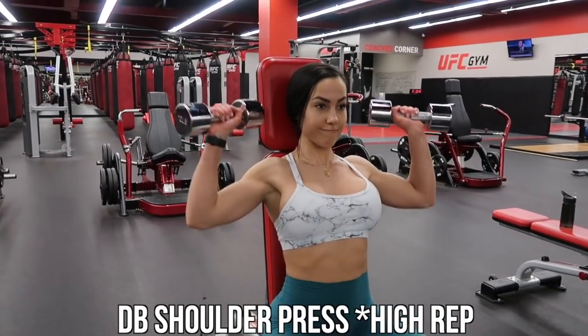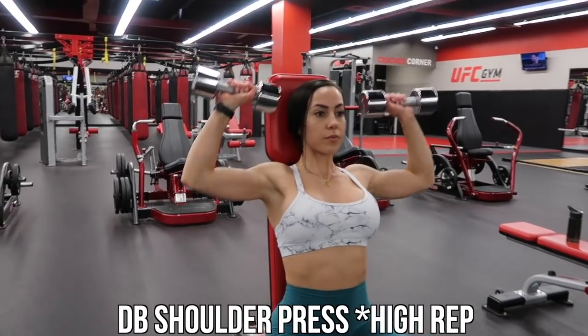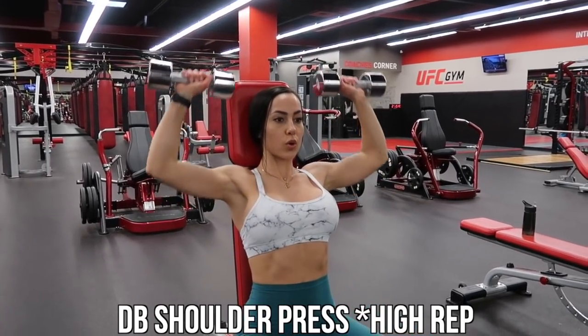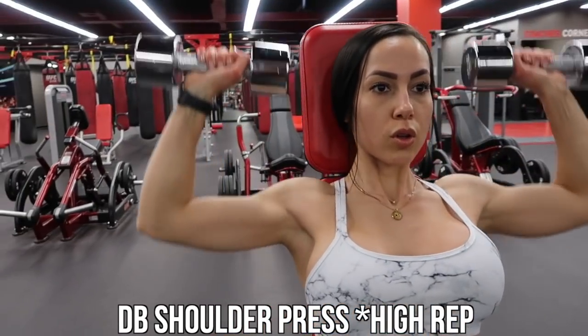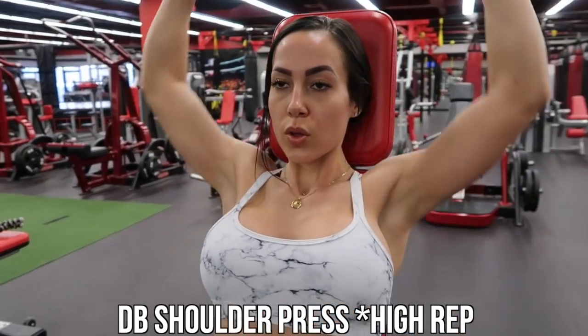Of course I had to incorporate the traditional dumbbell shoulder press. I really like doing this exercise with high reps — you'll always see me doing around 15 to 20, maybe even 25 reps. It's one I love to pound out and get an awesome burn with.